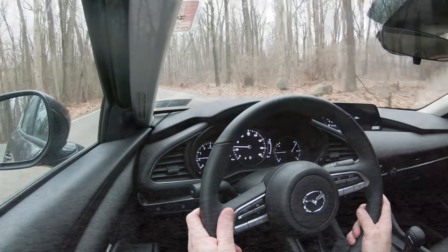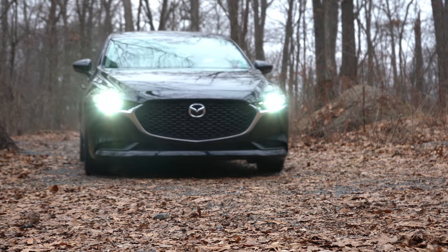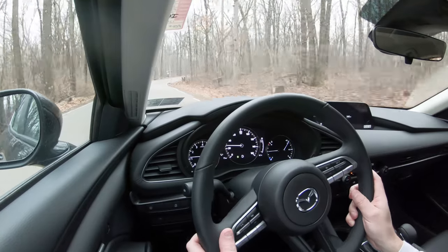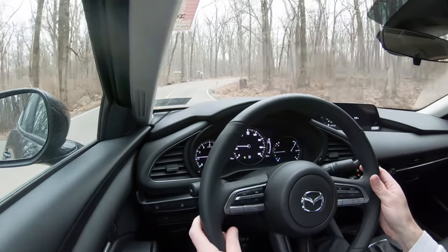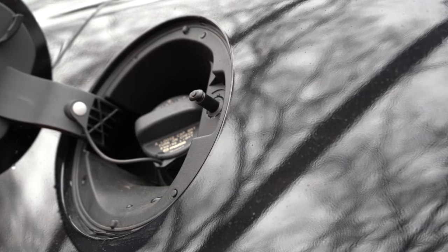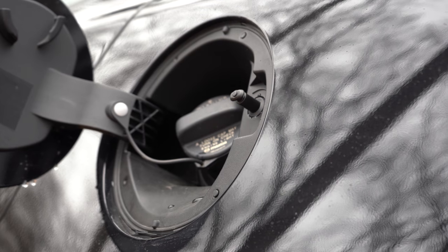Zero to 60 comes in at approximately seven seconds flat according to Motor Trend — for comparison, the Honda Civic does it in 6.8 seconds. The redline sits at 6,500 RPM if you really want to push it. MPG numbers are 26 city and 35 highway for the front-wheel-drive setup.